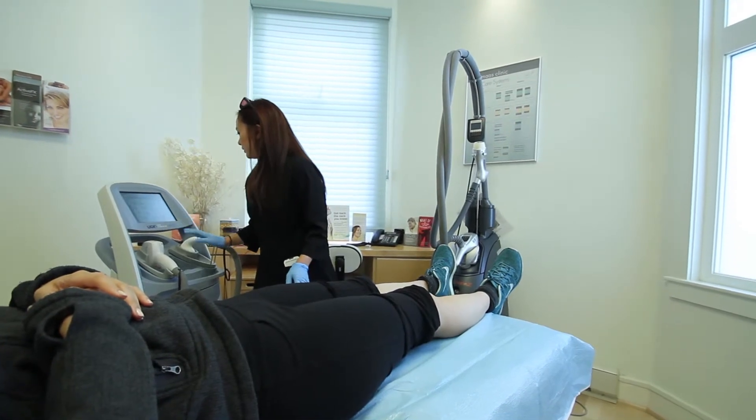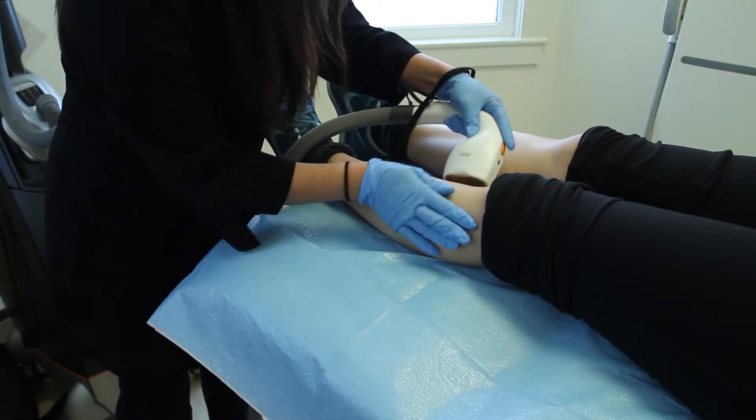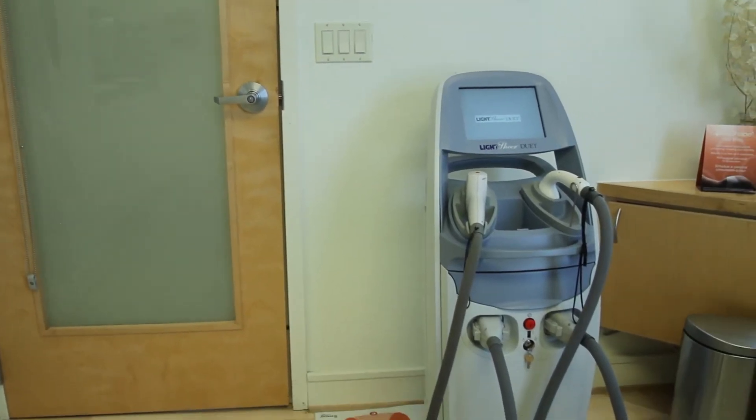Normally anywhere you go it will require about six to ten treatments for up to a 90 to 95 percent hair reduction — that is if you have light skin and dark hair. With our machine, we're using a high-speed LightSheer Duet.